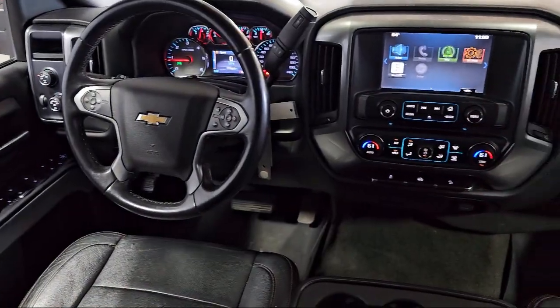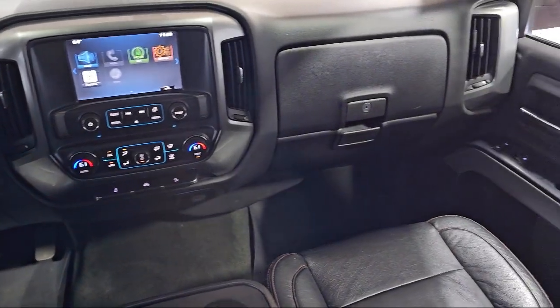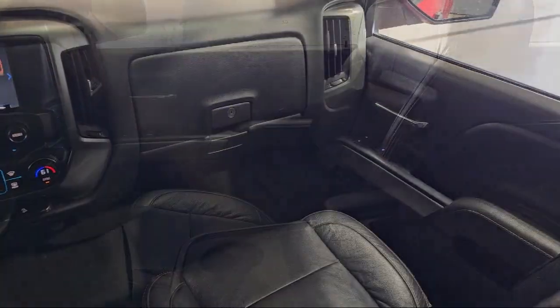Additional features include an Easy Lift Tailgate, 10-way Power Driver Seat Adjuster, Chrome Bumpers, and much more.